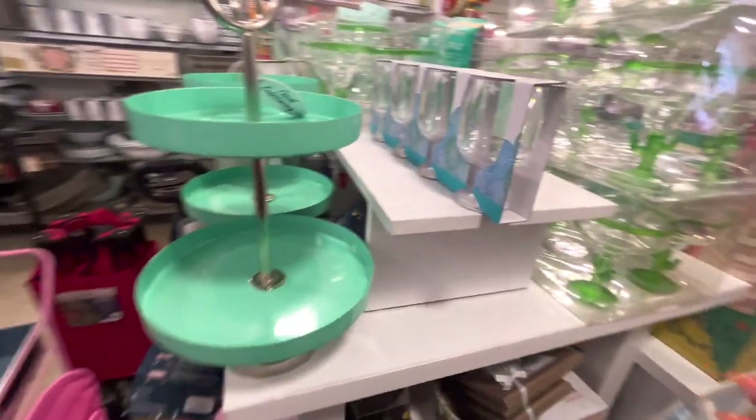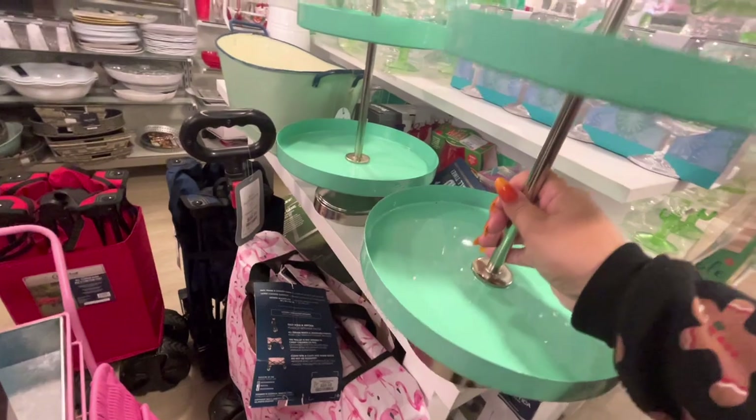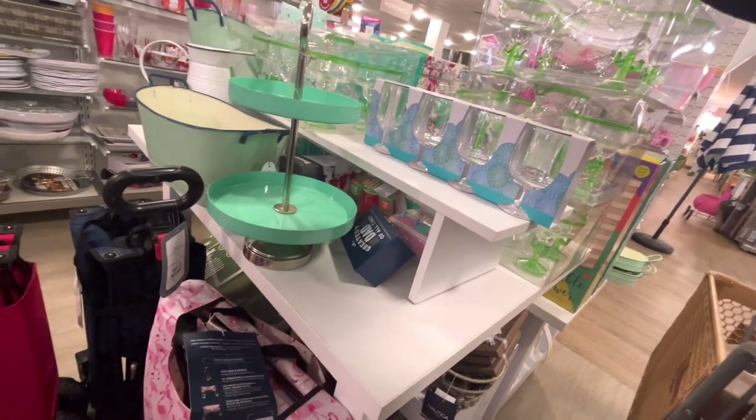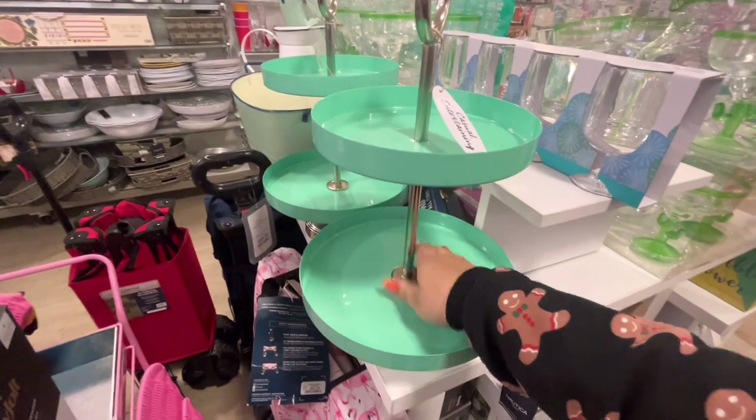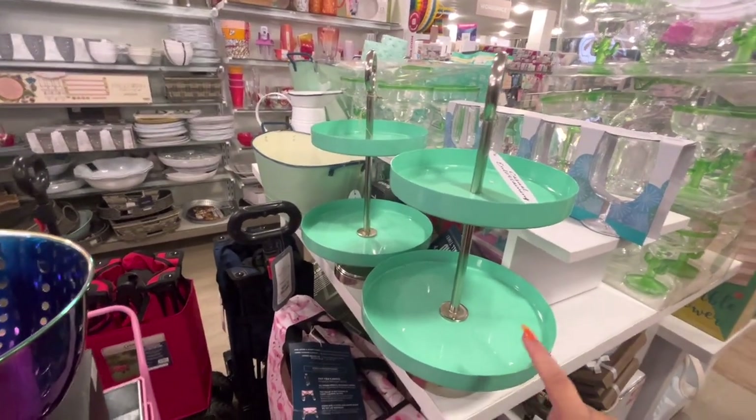Over here they have these turquoise tiered trays, if that's your favorite color. Oh my gosh — they're only $12.99! That is such a great deal and they're really good quality. Amazing deal!